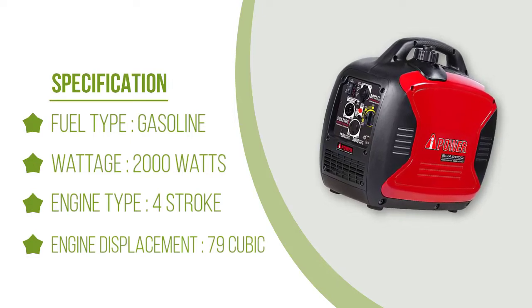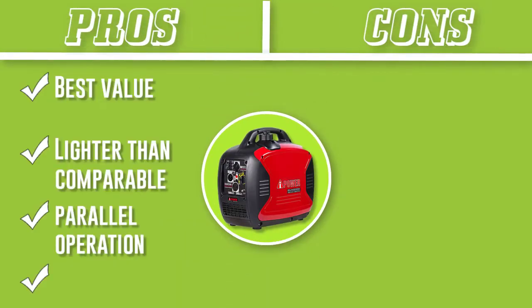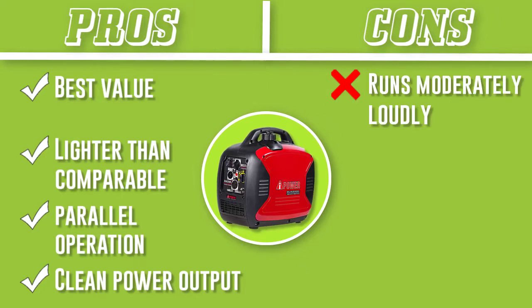However, this product is built and includes cables for parallel operation to link two generators for double the power output.